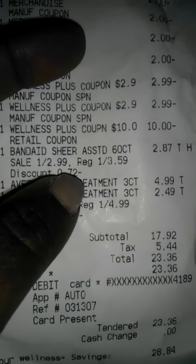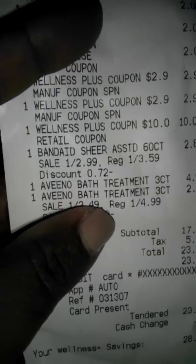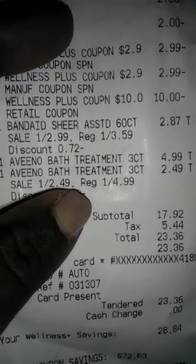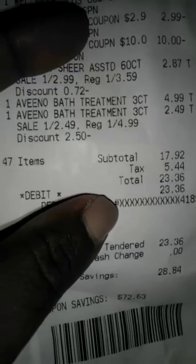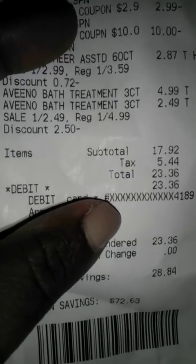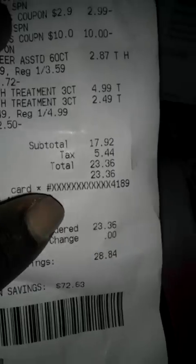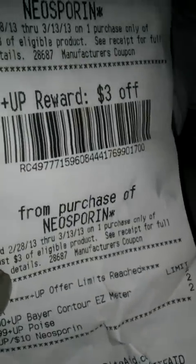The Band-Aids, since I only bought one pack, were $2.87 instead of $2.50. The Aveeno bath treatment is $4.99 for one and $2.49 for the other. My subtotal was $17.82, tax is $5.44, so $23.36 came out of pocket — which is a huge ouch for me. I ended up getting $16 back in plus-ups.